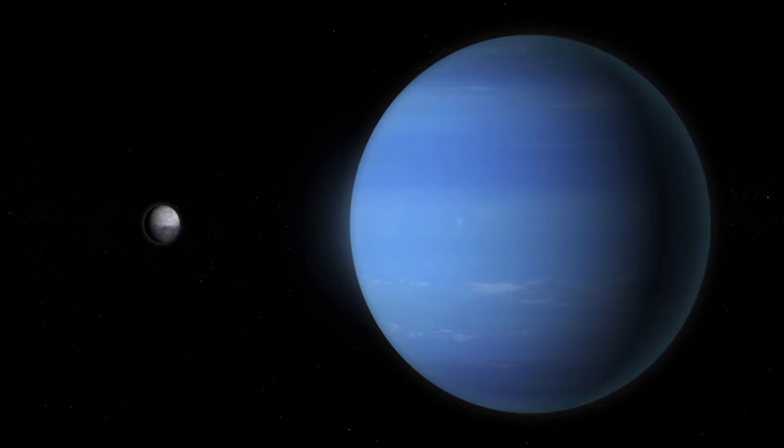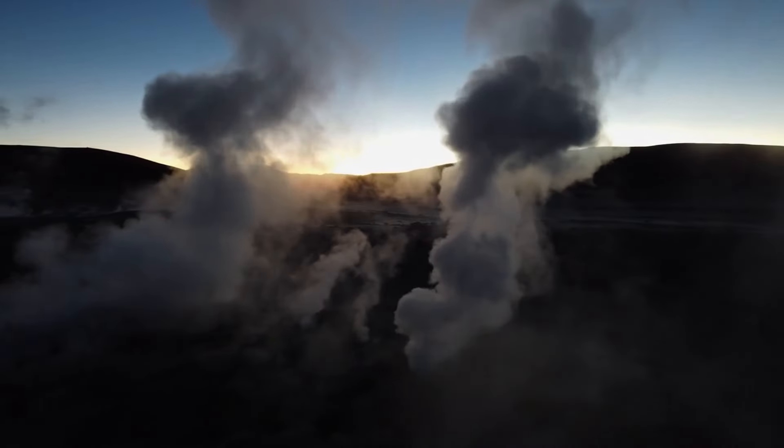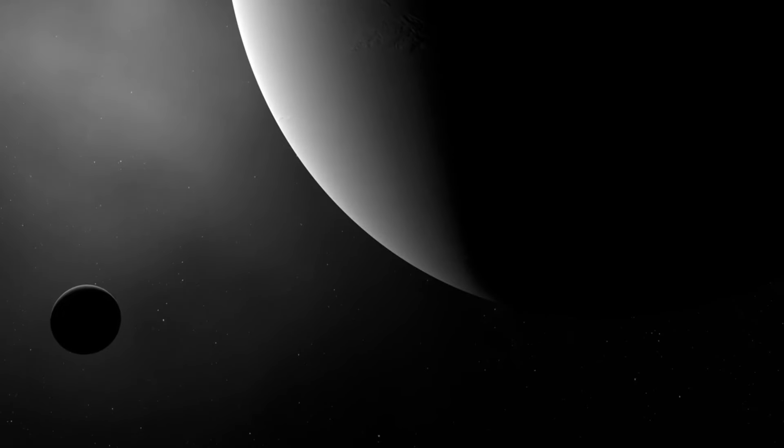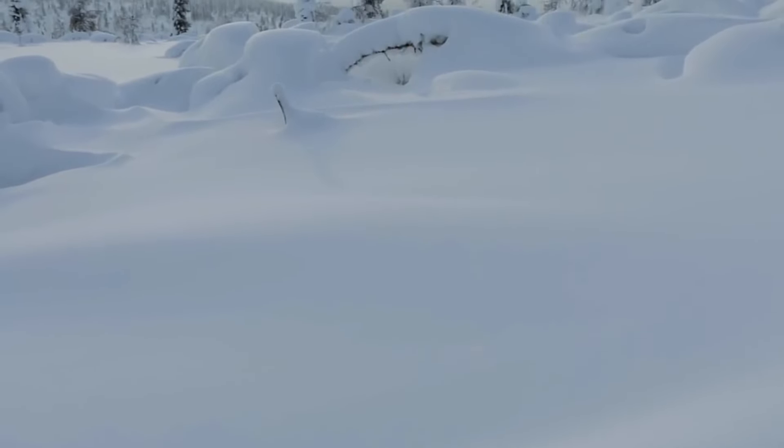Lastly, let's visit Triton, Neptune's largest moon. Triton has geysers that erupt nitrogen gas, believed to be driven by seasonal heating of its surface by the distant sun. Triton's geysers were discovered by the Voyager 2 spacecraft, showing dark plumes rising up to 8 kilometers (5 miles) high. These eruptions suggest active geological processes even in the coldest reaches of our solar system.